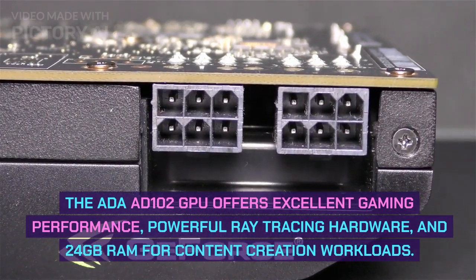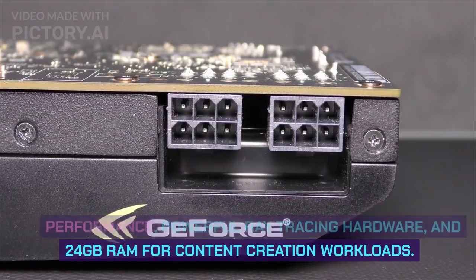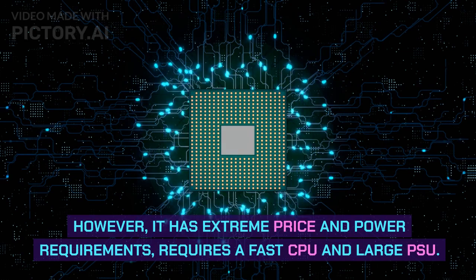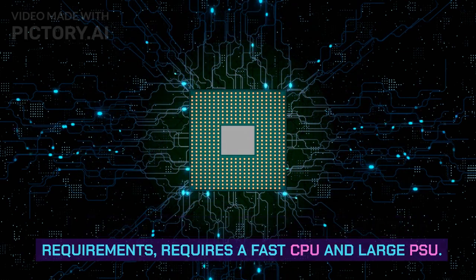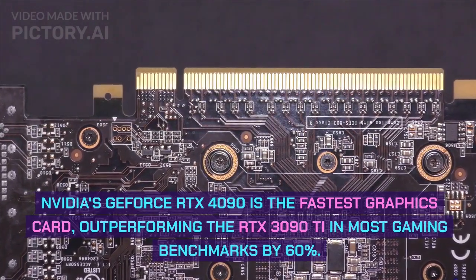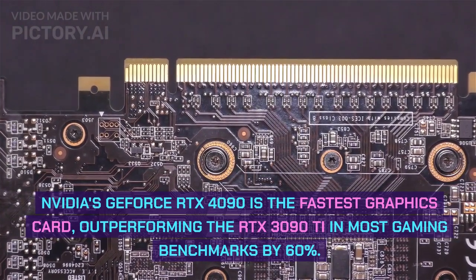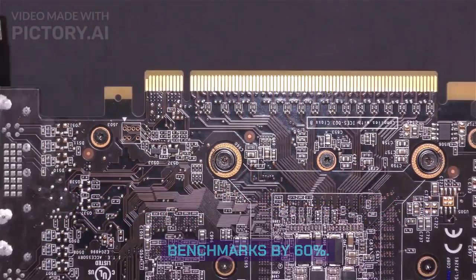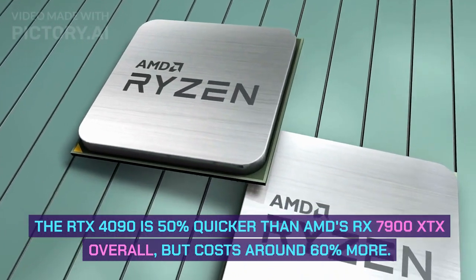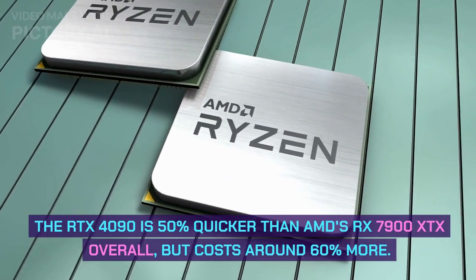For professional tasks, AMD's GPUs are better for AI or deep learning research. Number 1: GeForce RTX 4090. The AD102 GPU offers excellent gaming performance, powerful ray tracing hardware, and 24GB RAM for content creation workloads. However, it has extreme price and power requirements and requires a fast CPU and large PSU. NVIDIA's GeForce RTX 4090 is the fastest graphics card, outperforming the RTX 3090 Ti in most gaming benchmarks by 60%, and is 50% quicker than AMD's RX 7900 XTX overall, but costs around 60% more.